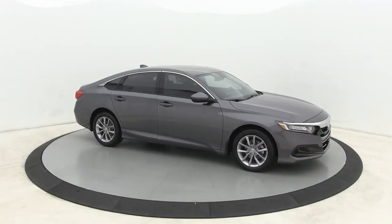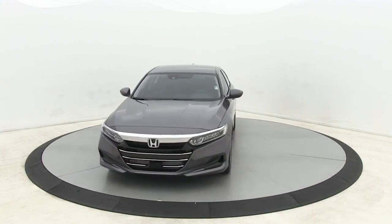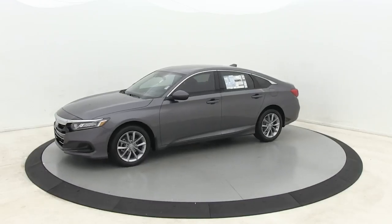Introducing the 2021 Honda Accord. Imagine yourself enfolded in premium style and quality with powerful performance at your fingertips.